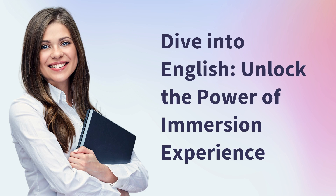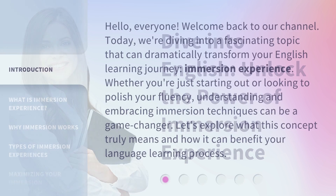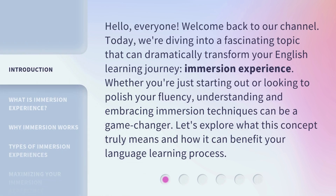Dive into English. Unlock the power of immersion experience. Hello, everyone. Welcome back to our channel. Today, we're diving into a fascinating topic that can dramatically transform your English learning journey: immersion experience.